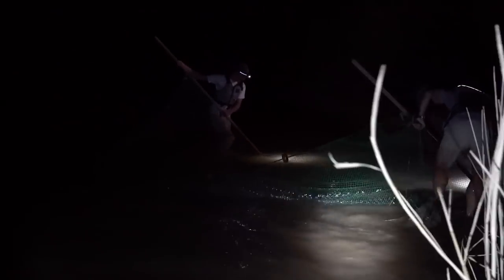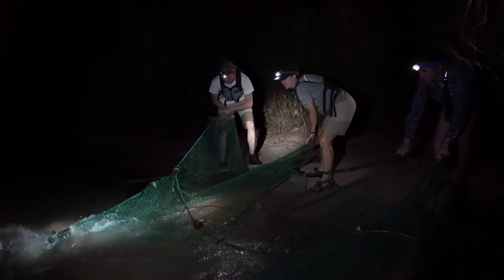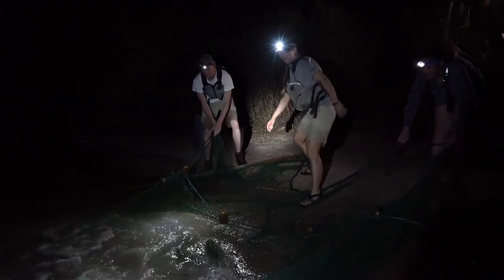Seining into gale force winds. With help from her intern Marshall, Pilar drags a seine through the water and hopes for the best. We've got fish! Look at these babies! This is exactly what I'm looking for.